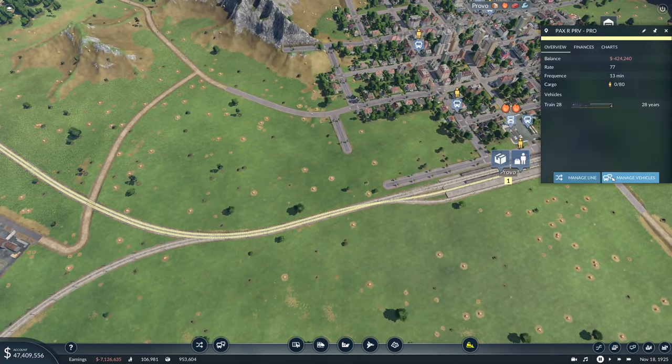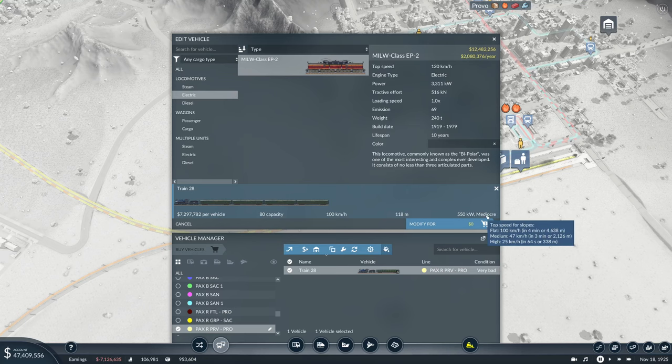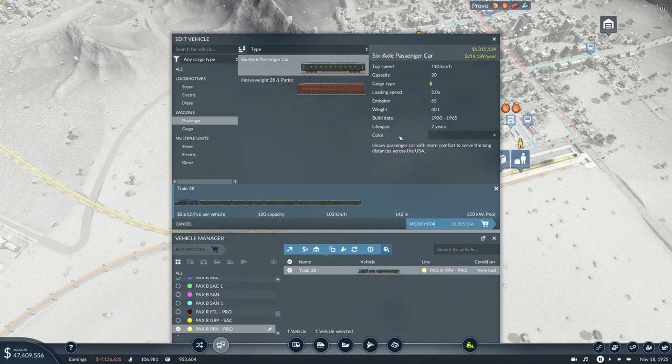We can just manage vehicles and replace with this guy. I'm not sure this is going to make us money. Let's take a look at you right now — you are mediocre. You can do 25 kilometers an hour. You can do 100. What if we just added some more of these? Now you're poor. What if we did something like this? Flat: 100, medium: 30, high: 16. You shouldn't have any high inclines. Before you had a capacity of 80 — we've basically doubled your capacity.